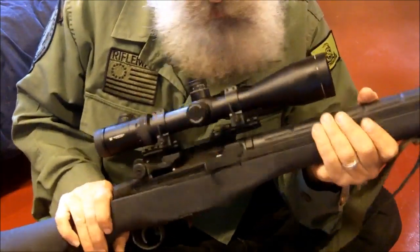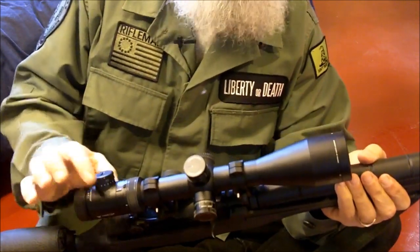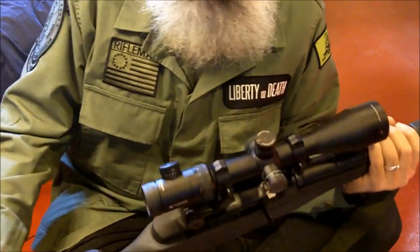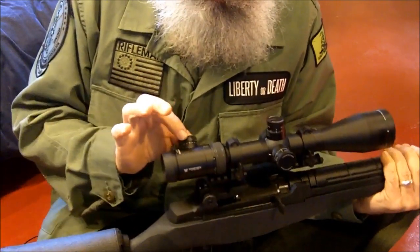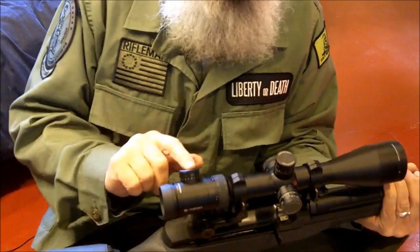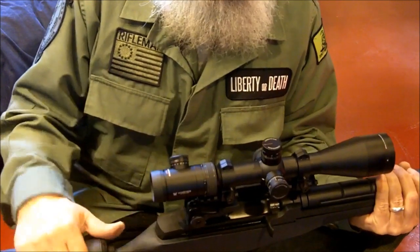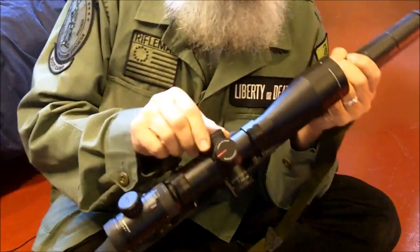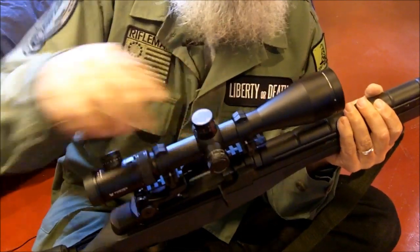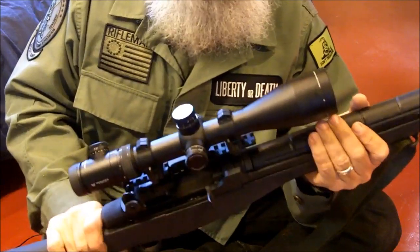Another accessory I've added besides the scope mount is the scope itself. I have a Vortex 4-16×50 Viper model — a very nice scope with an illuminated reticle. This knob adjusts the brightness of the illumination. If your battery dies and you lose illumination, it still works like a regular scope — the reticle is just black instead of illuminated red. It also has a parallax adjuster and windage and elevation knobs. The 50mm objective means it sees very well in low-light situations.